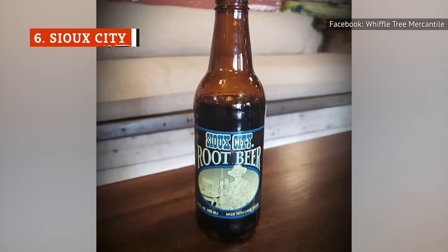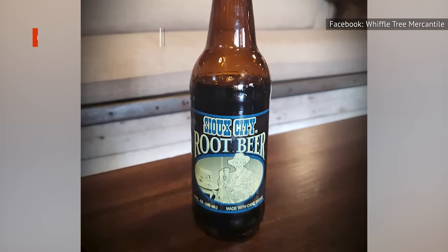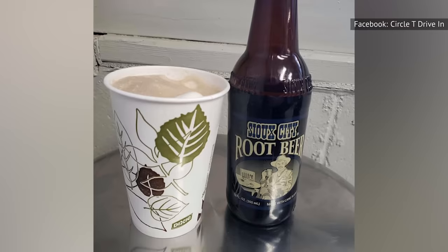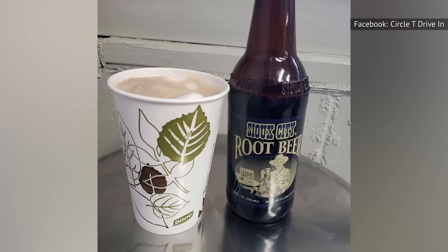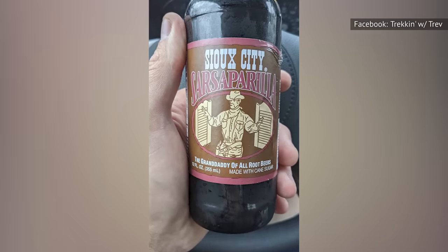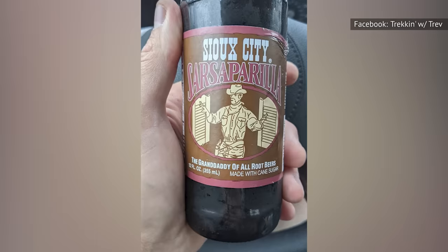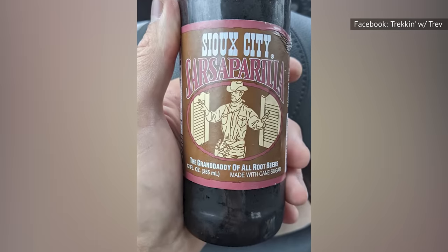Sioux City root beer has a deep, rich flavor, and enough cane sugar to keep the party rocking. The aftertaste is a little bit lacking, but otherwise this is a high-quality root beer that's worth a try. And if you like Sioux City root beer, you'll absolutely adore Sioux City sarsaparilla, which tastes like it's made of 60% cream soda and 40% root beer. That may sound strange, but your taste buds will declare that it's yummy.